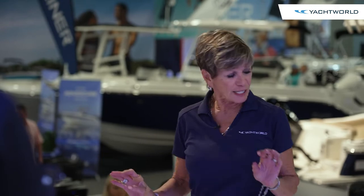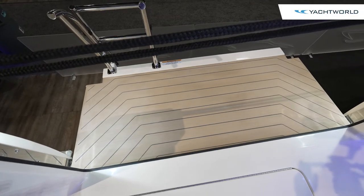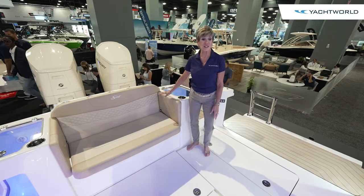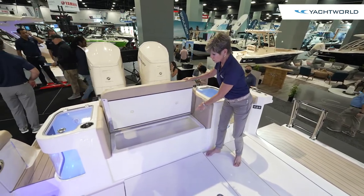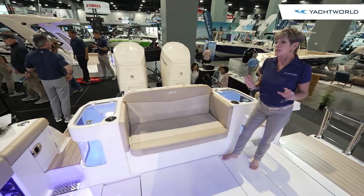You'll notice a lot of nice touches, like the Estek flooring in conjunction with the non-skid. Beautiful upholstery on the bench seats that can make more room for fishing, your fish box, or additional storage. A lot of the real action happens as we move forward, so let's step this way.